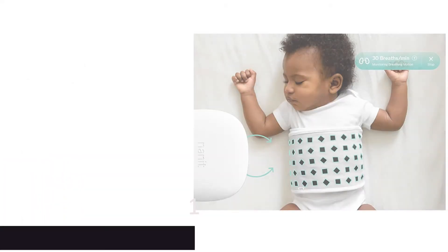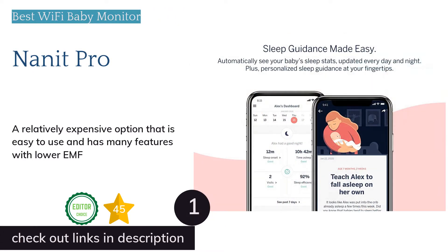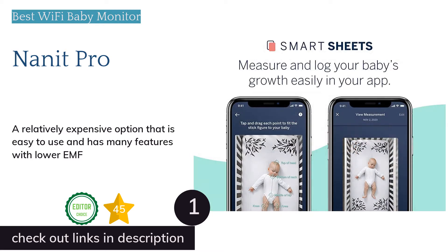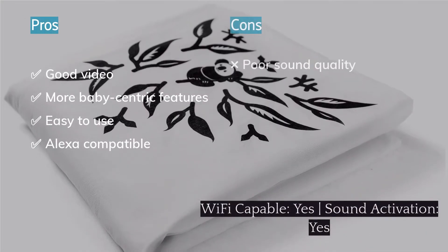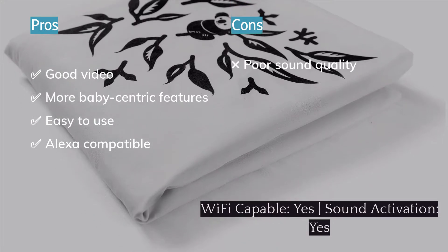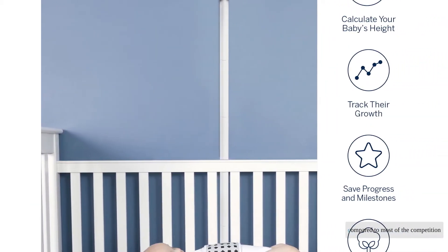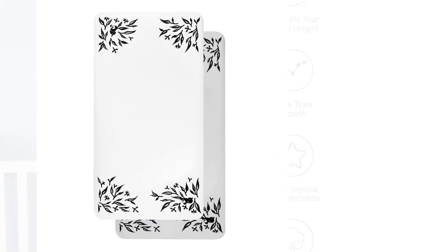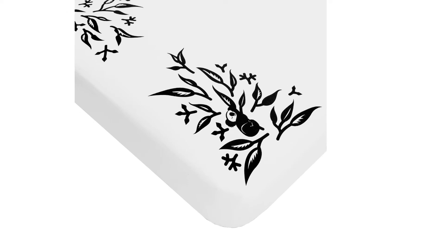The first product on our list is the Nanit Pro. The Nanit Pro is a cool video wi-fi option that provides an above-crib viewpoint and has more baby-centric features than most wi-fi contenders. This monitor is easy to use, compatible with Amazon's Alexa, and has fairly true-to-life video images with an app that works even when using other apps. The Nanit had an impressive performance during testing and its overall score is impressive compared to most of the competition.